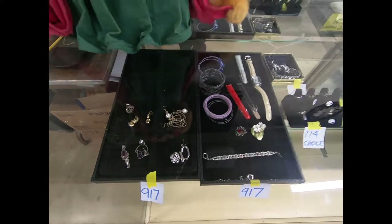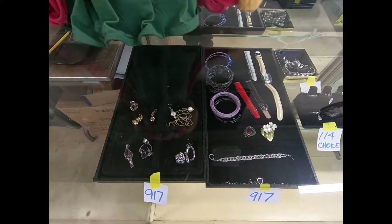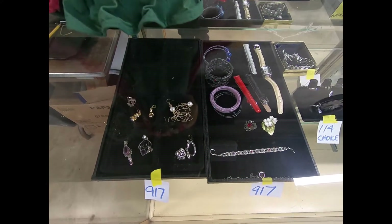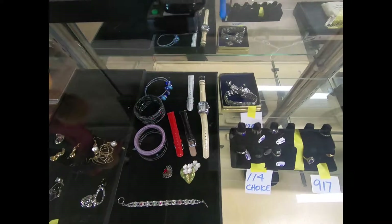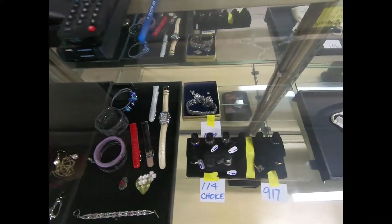So I'll take you on a preview of the jewelry and coins for this week. We've got a variety of different earrings, bracelets, and watches, as well as some rings.